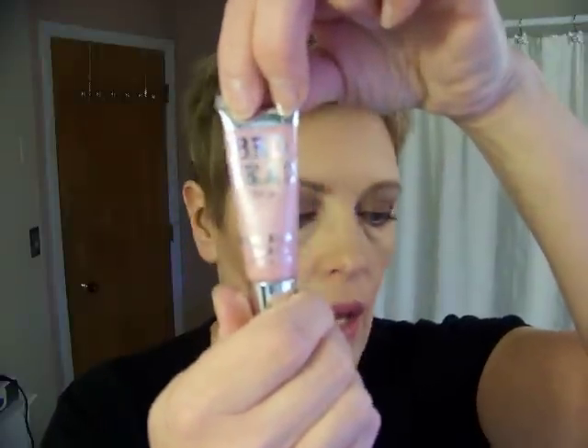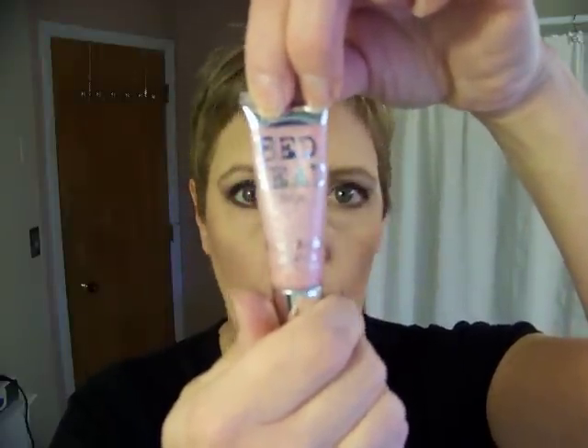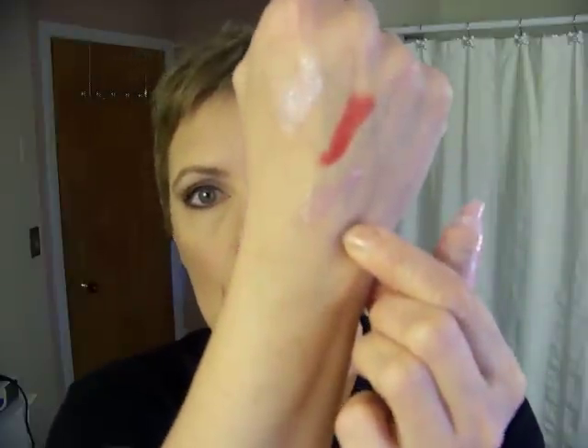And last but not least is TG Bed Head Shine Junkie Lip Gloss in Pink. This one is really nice to layer on top of other colors or just by itself. And that's it right there.